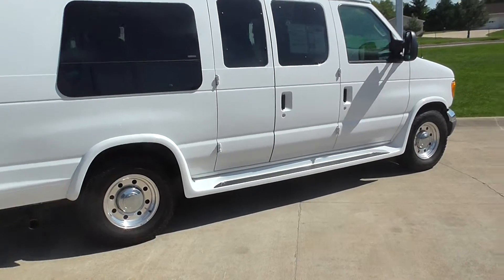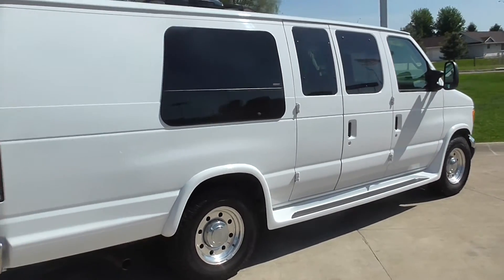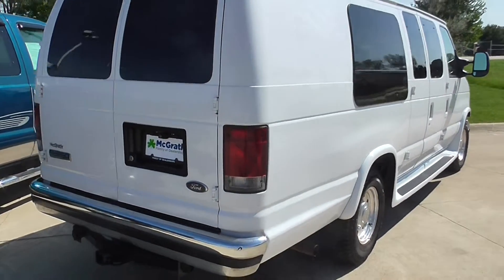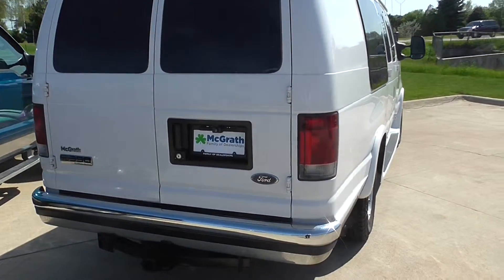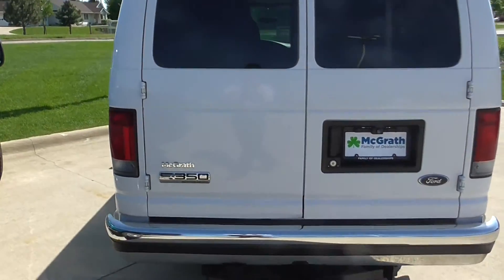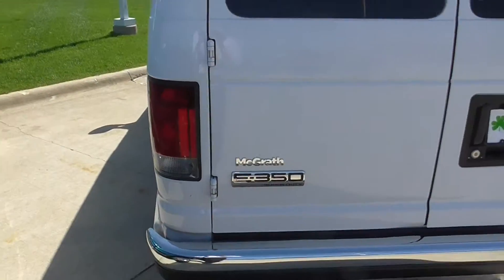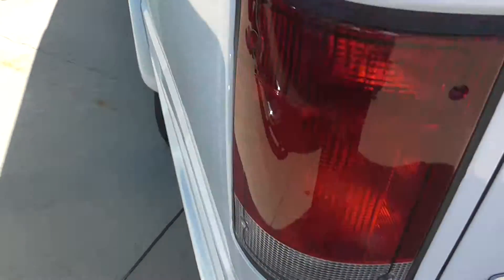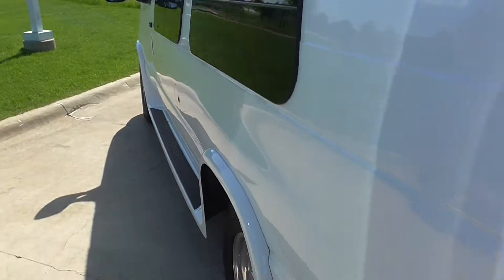This 2006 passenger van is in great shape with a ton of nice features. I wanted to walk around the outside of the vehicle. Mounted an aftermarket backup camera. Really kept the vehicle in great shape. Right on the taillight you can see a couple little paint flaws, but the big picture is it's in really good shape.